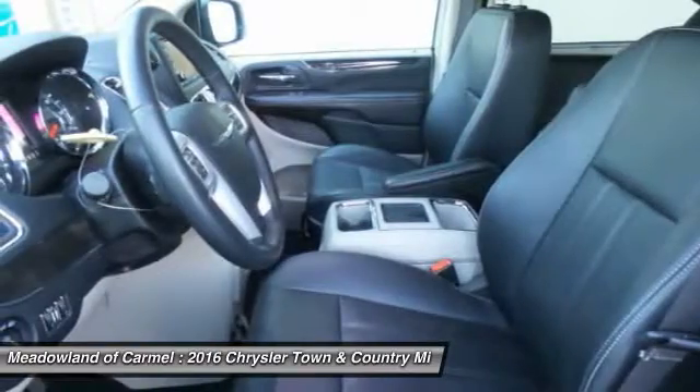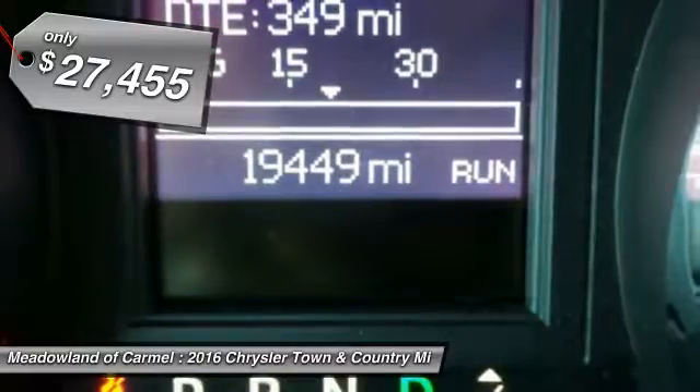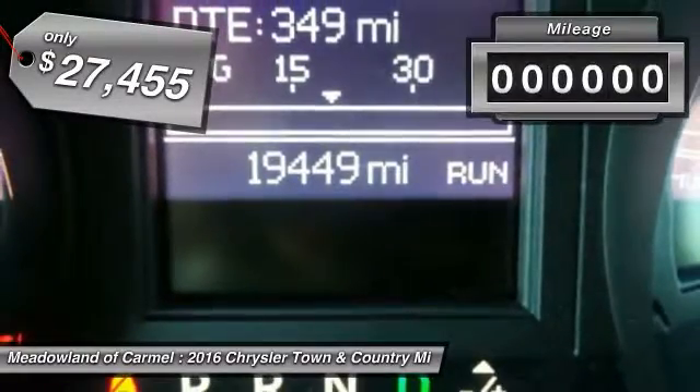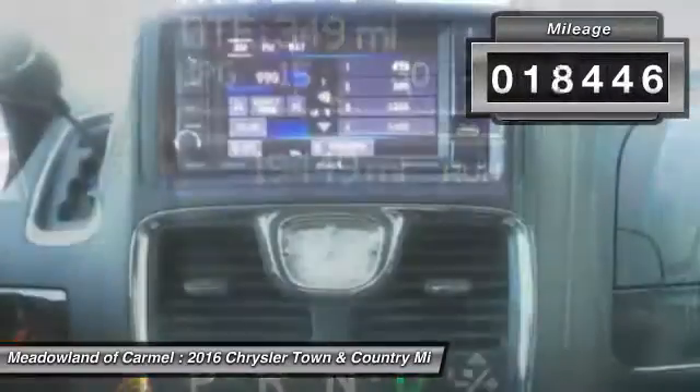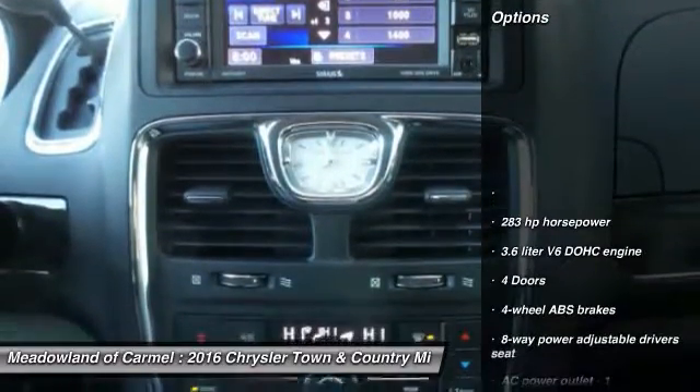Seat 7 comfortably and choose from stow-and-go seating or the innovative swivel-and-go seating. And it's priced below $30,000. This vehicle has less than 20,000 miles. Here are some of this vehicle's great options.